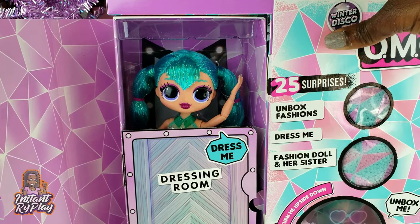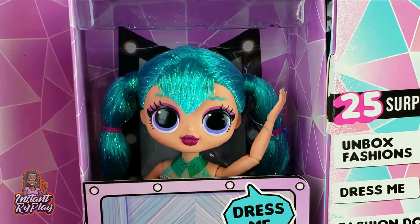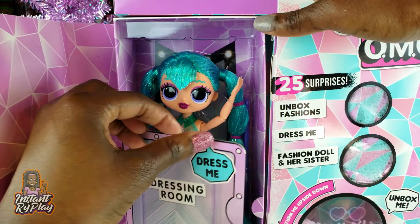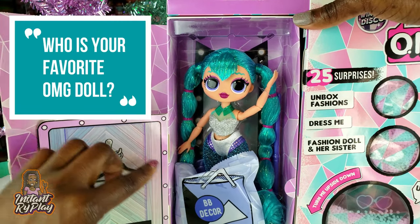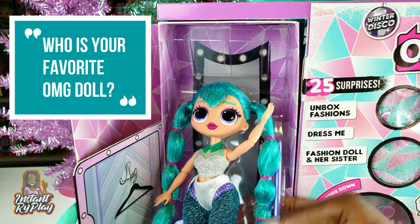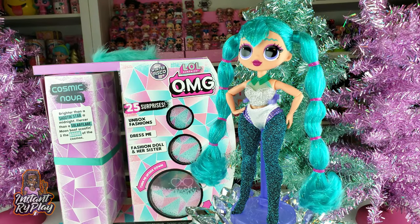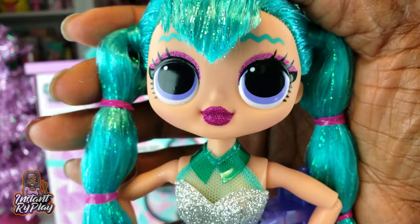There she is, she looks so pretty guys! I know I say this all the time — I've seen these online — but she is even more strikingly beautiful in person. This is the dressing room, let's open that up. It's her little dressing room, got a hanger on there, she's dressing in the BB Boutique. Oh my gosh guys, she is fabulous! Let's go ahead and get her out of the package.